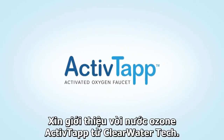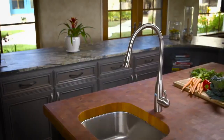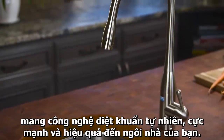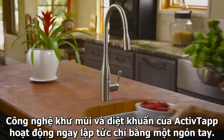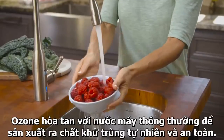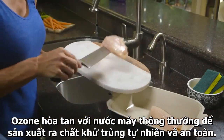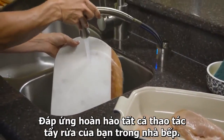Introducing ActiveTap from Clearwater Tech. ActiveTap is an entirely new kitchen faucet that brings nature's most powerful cleaning agent to the center of the home. Available as both a side and standard faucet, ActiveTap's patented technology is turned on with the touch of a finger.